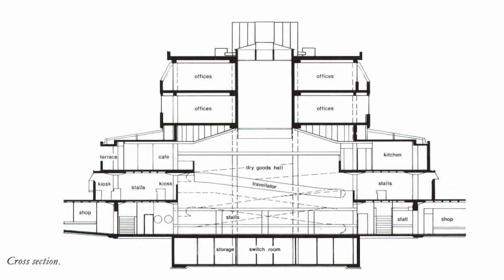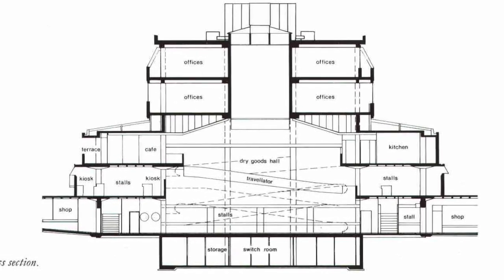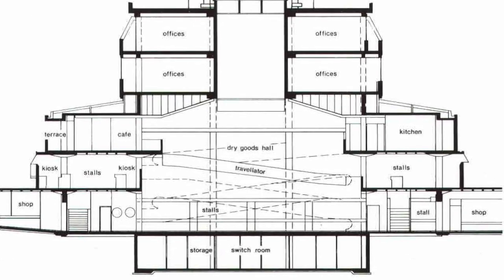This was a big building shoehorned into a tight space. As you can see from this cross section, the upper floors were stepped back so that the building didn't dominate the surrounding area as much as it might have, although in places it did loom over the streets.